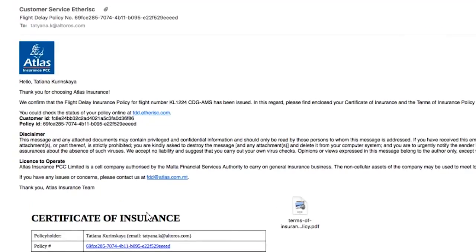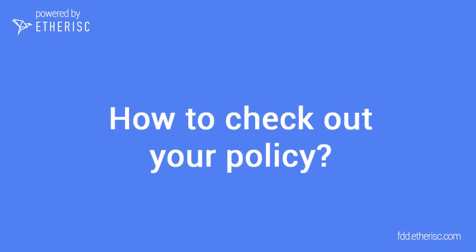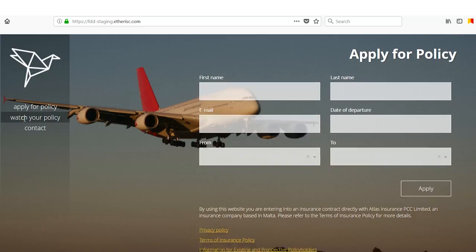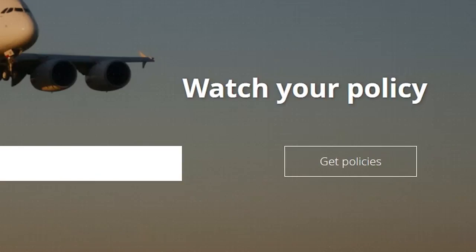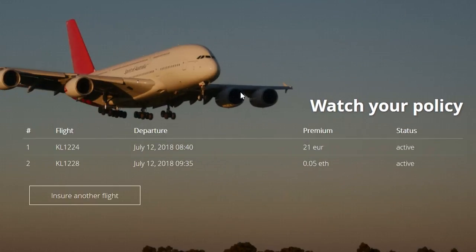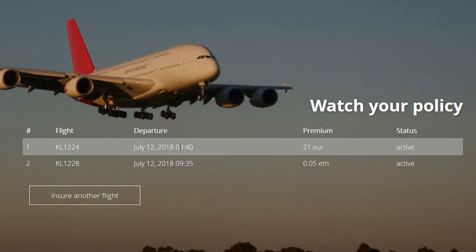Here you can see your policy ID and customer ID. You can check out your policy in real time. Scroll down to the 'What's your policy' section and insert your customer ID — you can copy it from your email. Here you can see the list of policies that you've bought.